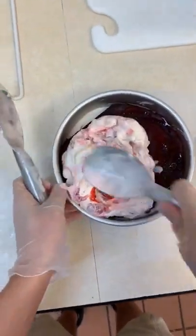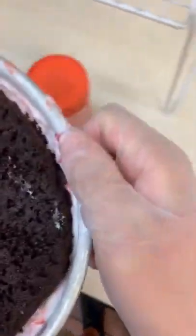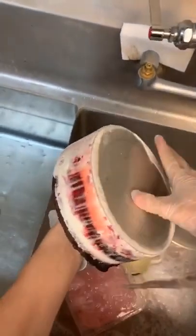Then you put one half in the pan, then a layer of cake, then the mid-layer, then the next layer of the ice cream, and the next layer of cake. Once that's frozen, we're going to take it out of the pan. We do that by adding some hot water to it.